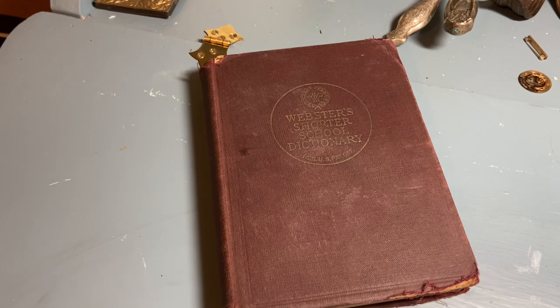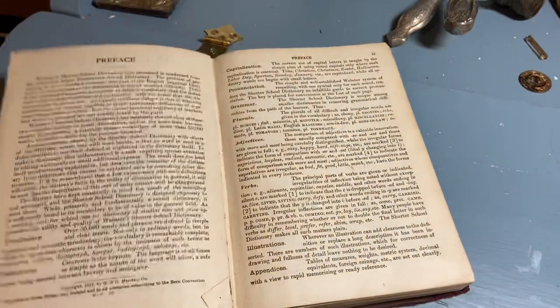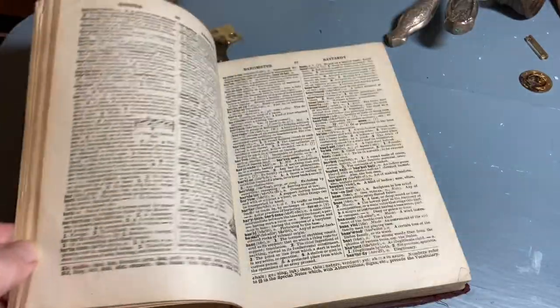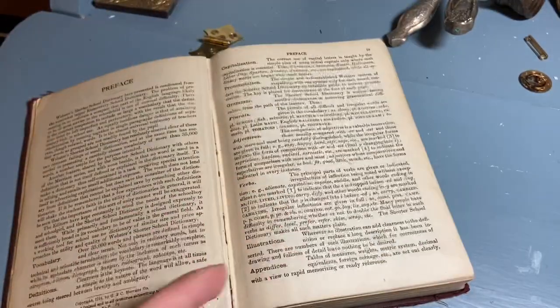I picked up this book for $1. It's Webster's Shorter School Dictionary and it just had some wonderful pages. This is copyright 1914. It's got some nice yellowed pages and I love the typewriter font.